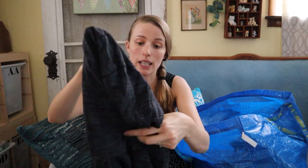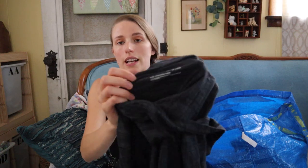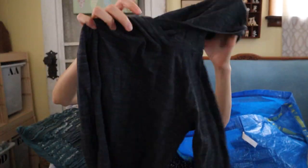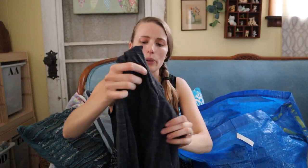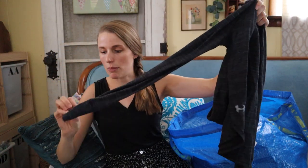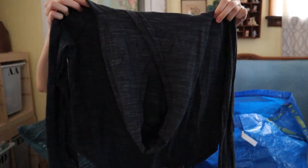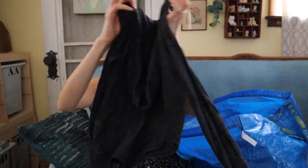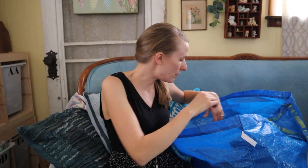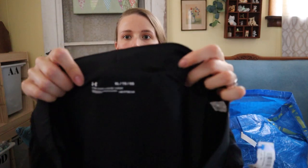This is Under Armour, size extra small. This can either be athletic wear or lounge wear — it's slightly cropped and has thumb holes in the arms and a little hood. Just a cute little active wear piece, size extra small. Really like that.